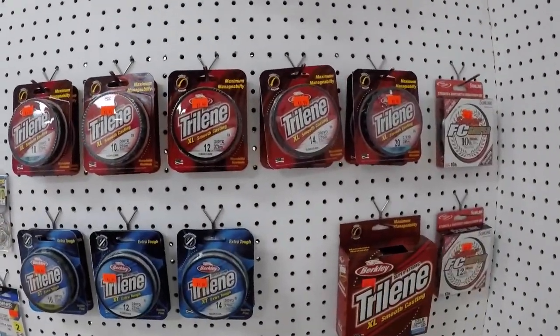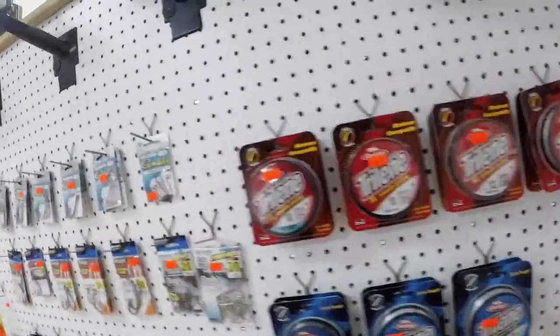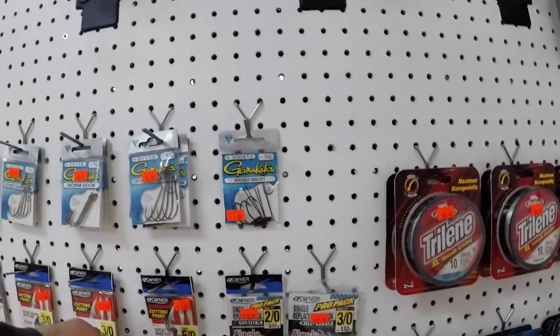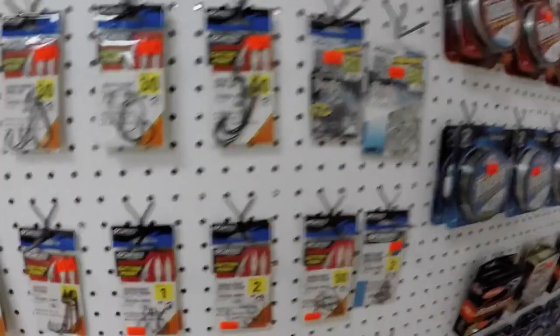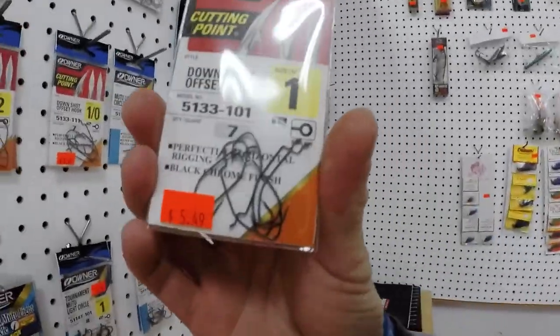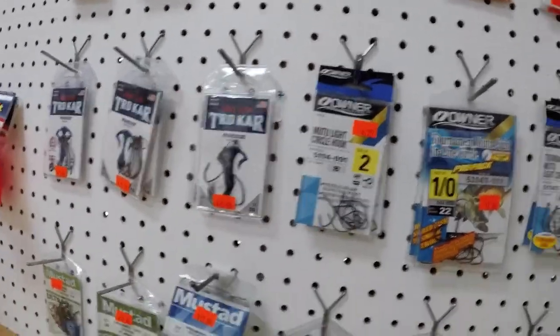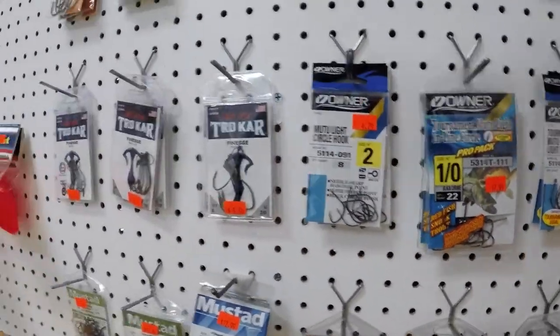Your line section here — some FC Sniper. I'm a Sunline guy. Got some of your hooks: owner hooks, Gamakatsu hooks — really good drop shotting hooks, those are actually the ones I use. Also some trocar hooks, more owners, and VMCs down here.